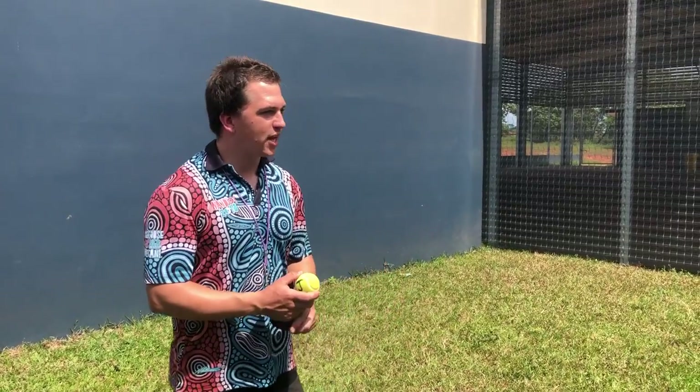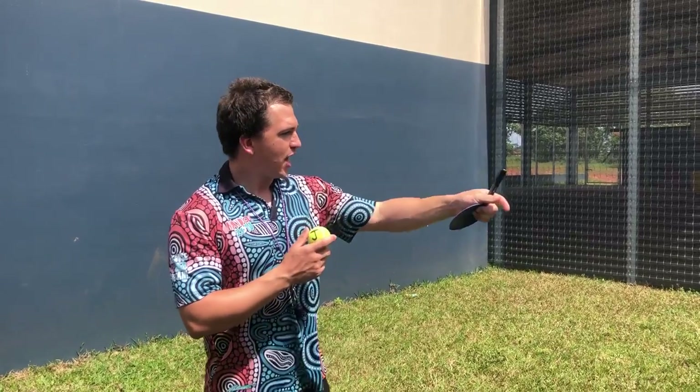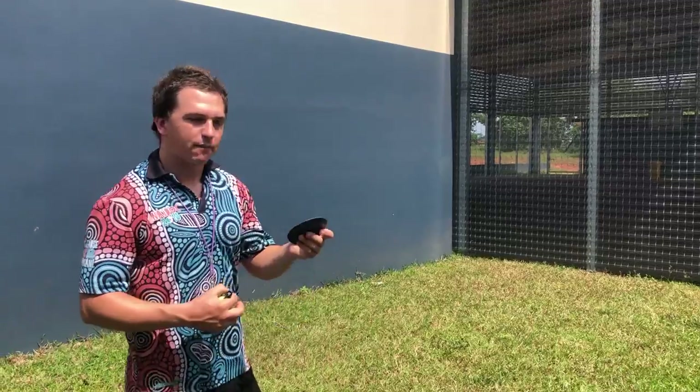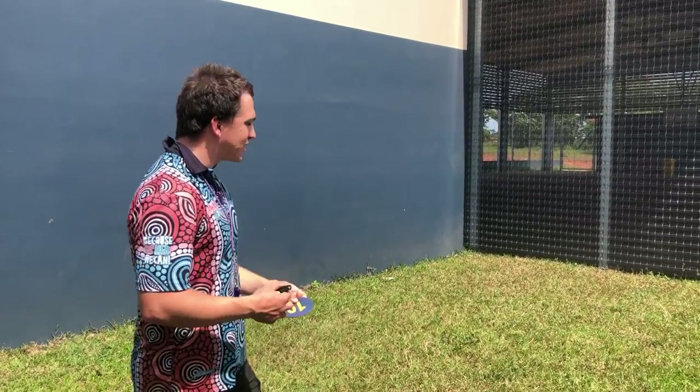For this game, all you need is a couple of balls. We've got tennis balls here, and we've put our initials on the ball so that every player knows whose ball is whose. Then all you need is something like a bottle, a rock, or a disc like this, and that gets thrown out in the middle.